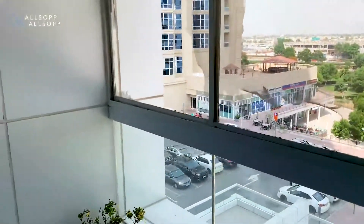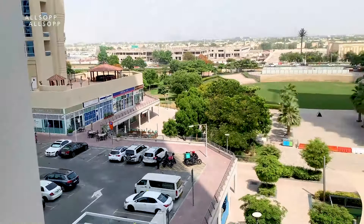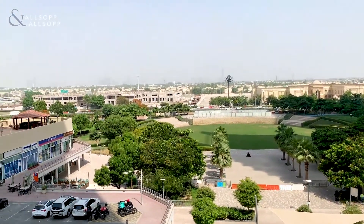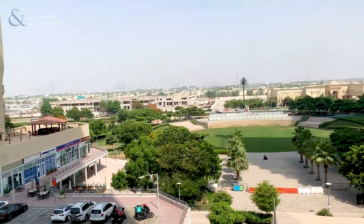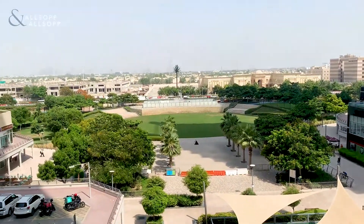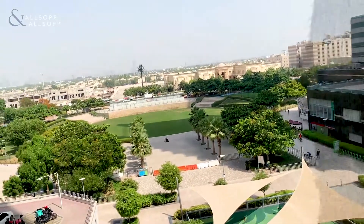The balcony offers you a park view. As you can see, this is a low floor, however you still get an incredible view of the meadows. You have a lovely park view and you can really see what's going on. You also have your supermarkets, restaurants, and cafes all within close proximity.